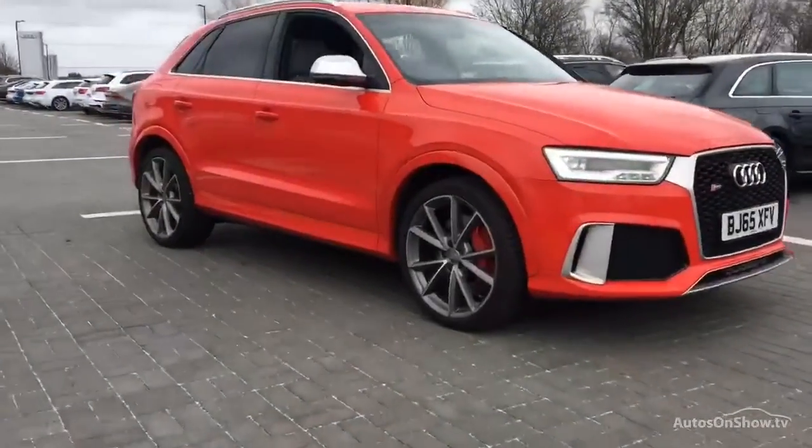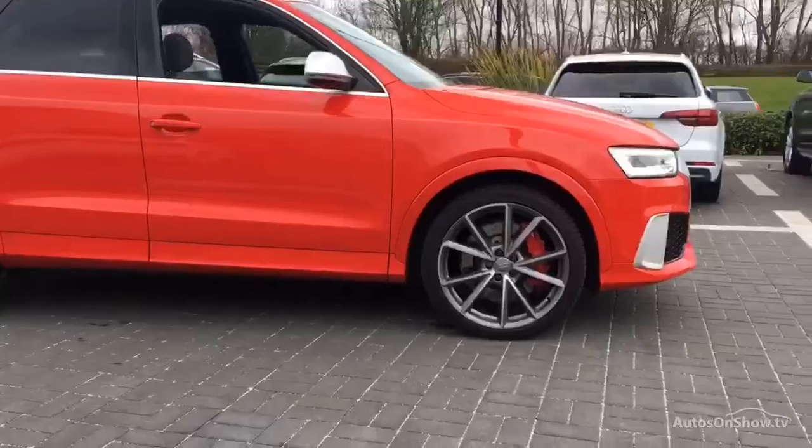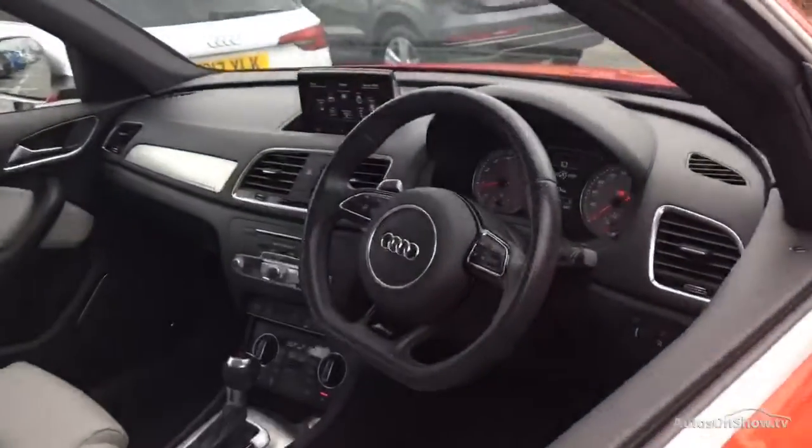Before reaching our forecourts, every pre-owned Audi we receive has to meet Audi's approved use programme as standard. But here at Sittner, we like to go the extra mile.